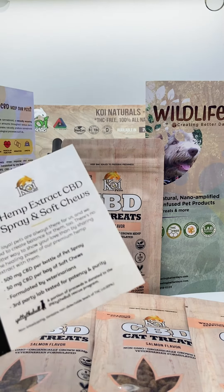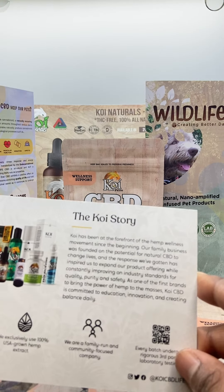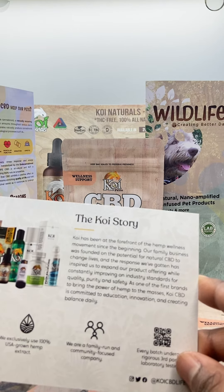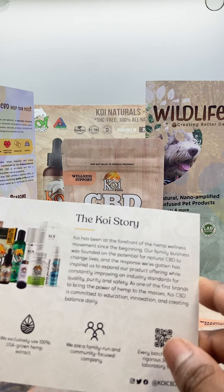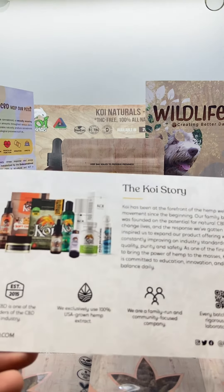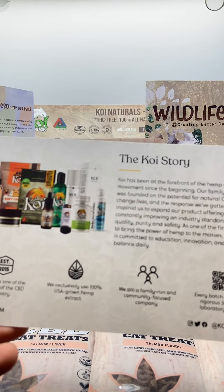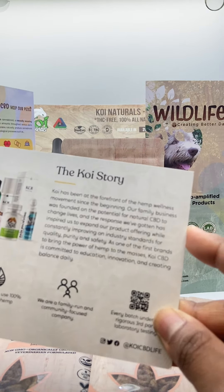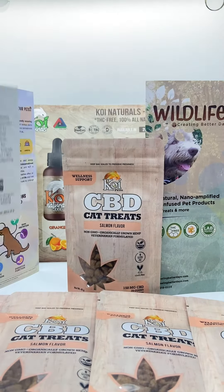The potential for natural CBD to change lives has inspired Koi CBD to constantly expand their product offering and improve industry standards for quality, purity, and safety. As one of the first brands to bring the power of hemp to the masses, Koi CBD is committed to education, innovation, and creating balance daily. They exclusively use 100% USA-grown hemp extract, are a family-run and community-focused company, and every batch undergoes rigorous third-party laboratory testing — so it's really safe for your animal.